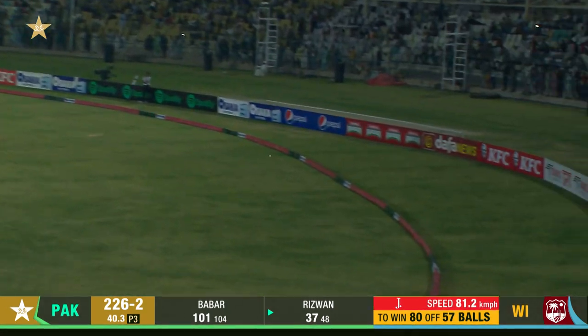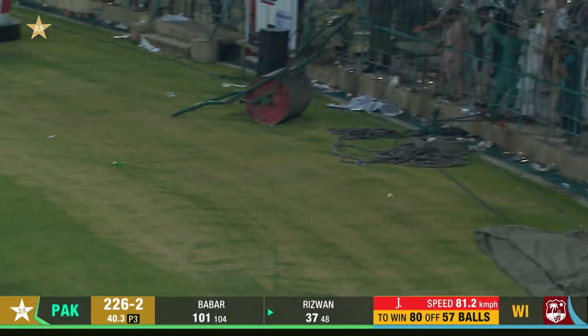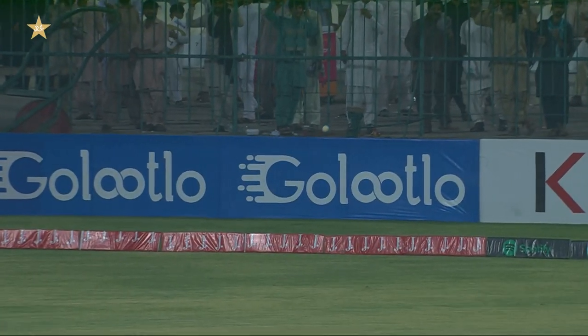And this time it's Muhammad Rizwan. Full toss — gets low underneath it and hits it flat, over wide long-on for six.